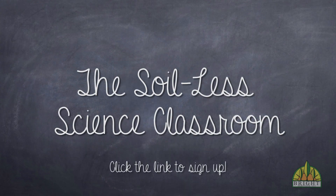We believe these teachers are blazing new trails in STEM education, and we want to share their techniques with other motivated educators like you. To do this, we're hosting a free webinar on September 4th for teachers looking to build their STEM curriculum with what we're calling the Soilless Science Classroom.